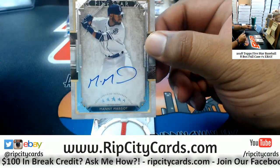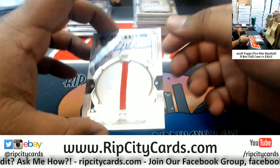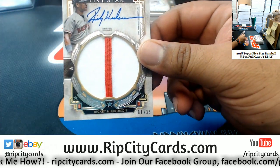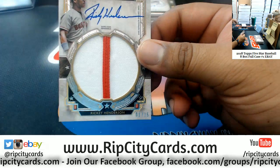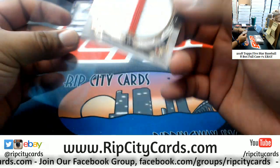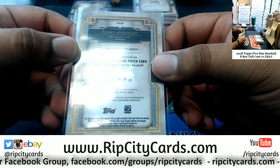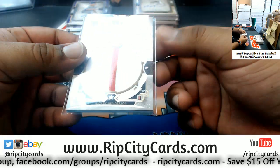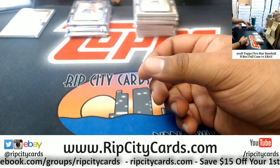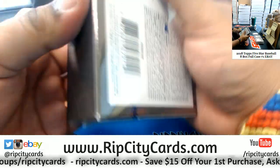We got Manny Margot, Padres. For the Red Sox, Ricky Henderson — got the game-used patch there, 1 of 35, on-card auto. Of course all autographs are on card in this set. Pretty cool — number 1 of 35. Last but not least, box number eight.